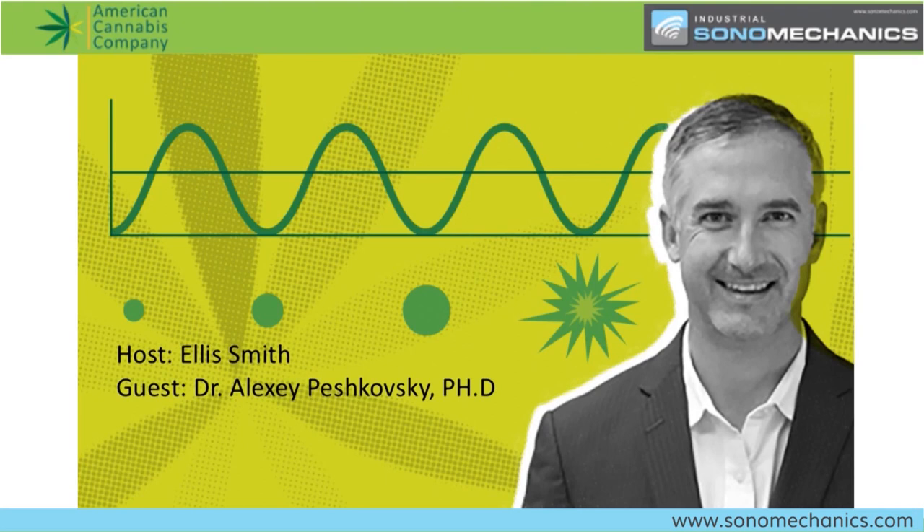I want to give a brief background on Alexey before we get started. He is the co-founder and president of Industrial Sonomechanics, and really handles the direction and focus of where the company is going. He has a B.A. in chemistry from the University of Pennsylvania, and a Ph.D. in physical chemistry from Columbia University. He has 15 years of experience as a manager, investigator, and product developer in both academic and industrial sectors, mainly focusing on industrial instrumentation design and applications development, and has written over 30 scientific papers, patents, presentations, as well as two books. Please give us an overview of Industrial Sonomechanics and its core technology and main applications.